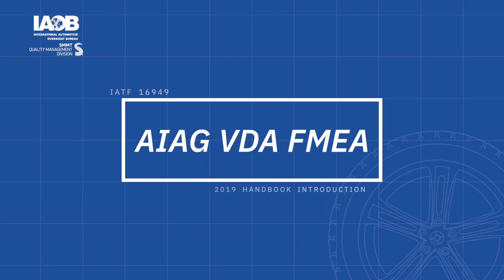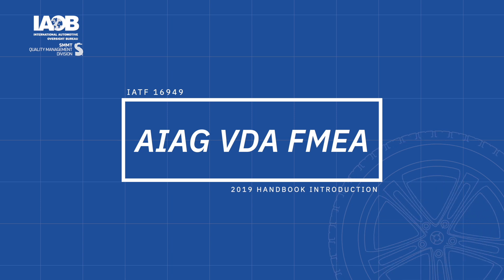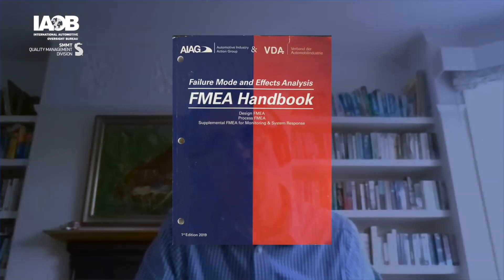Welcome to this video on the introduction to the AIAG VDA FMEA handbook, published back in 2019. We are excited to be offering a series of short videos, all focused around the VDA AIAG FMEA approach.